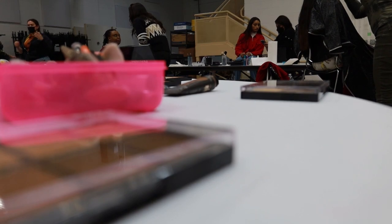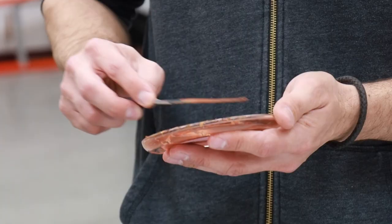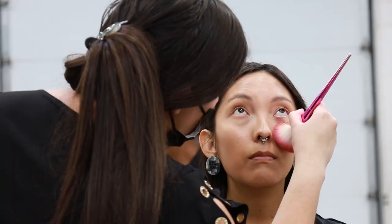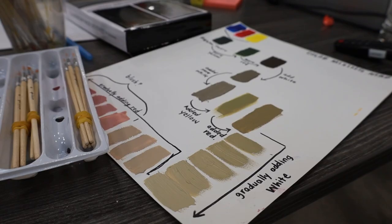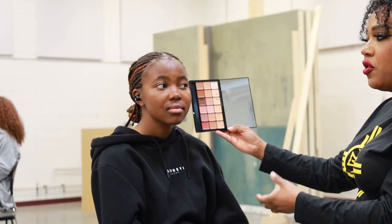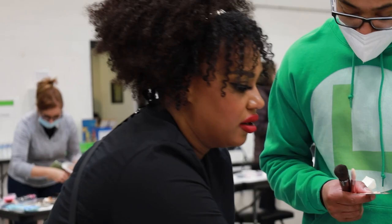Doing makeup on a movie set can be a daunting task, but what can make it even more of a challenge for everyone involved is not knowing how to work with different skin tones. That's why local makeup artist Danielle Bridges led a weekend class for local IATSE 480 film union members with not only some good tips and tricks for doing makeup on a film set, but specific training on how to work with anyone who steps onto set.